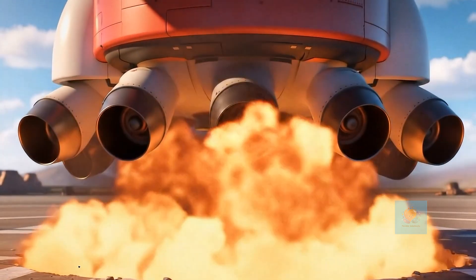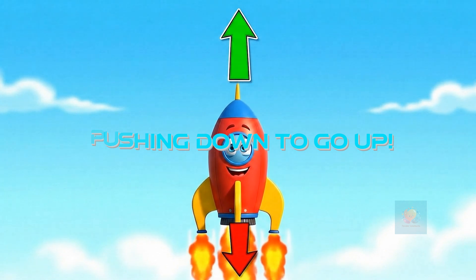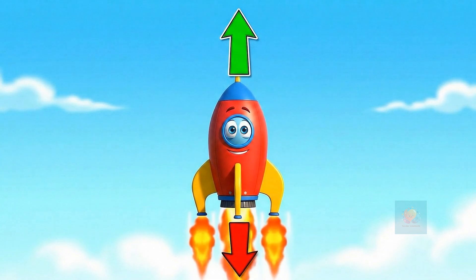Whoosh! This hot gas pushes down, down, down, very, very hard. And that push makes the rocket go up, up, up.